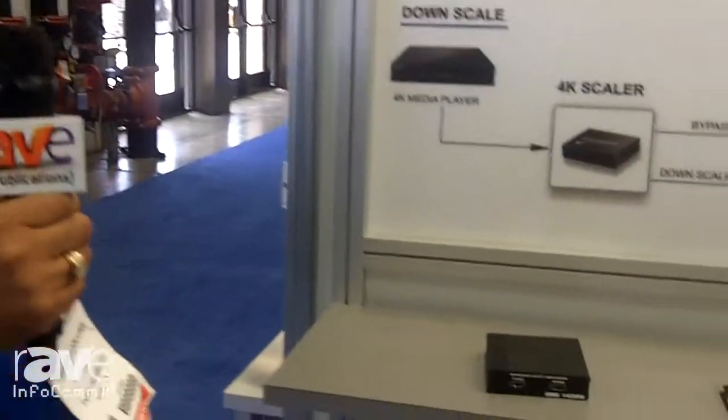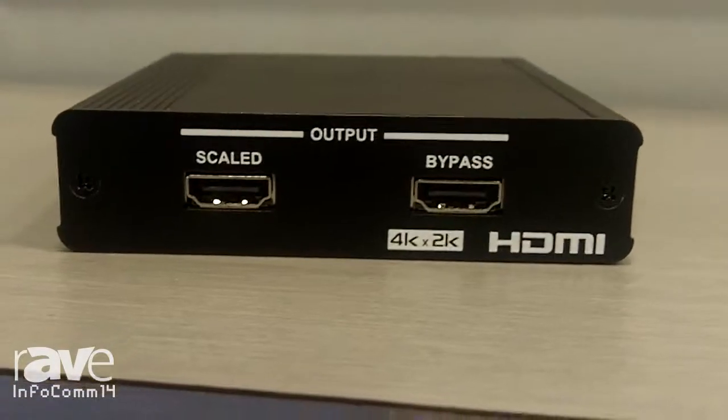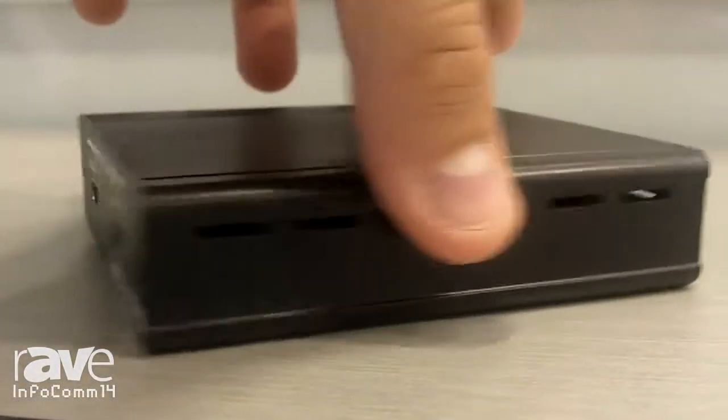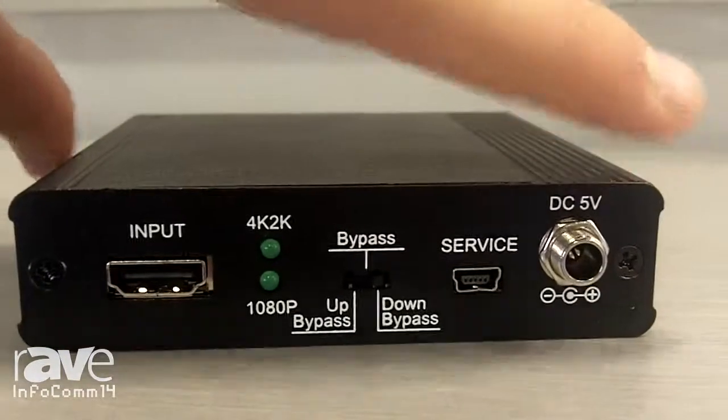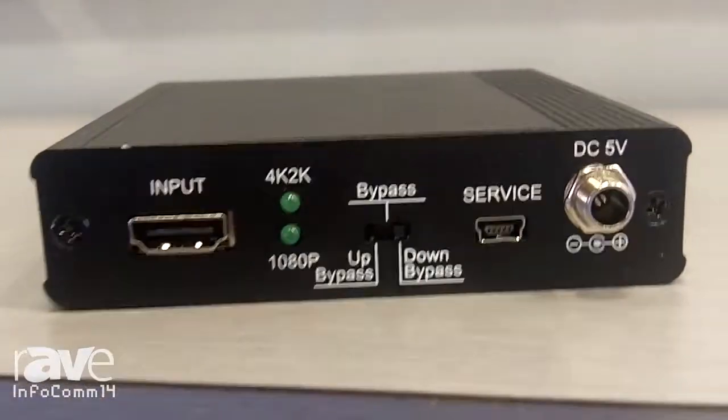Specifically, we have a unique product called a 1080p 4K bridge. What this product does is take a 1080p 30Hz signal and upscale it to a 4K 30Hz display, so you can integrate your laptop and use that 4K display with a 1080p source.